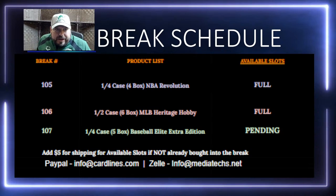Good evening, everyone. Welcome in to a Thursday night with Cardlines. Excited to be with you guys again here this Thursday night. Looking forward to having some fun. We're going to do some more NBA, we're going to do some more baseball. We've got three tonight — just three instead of four, but they're three big ones.